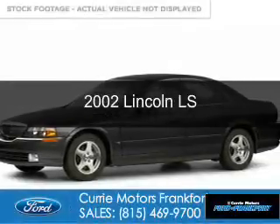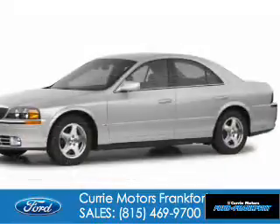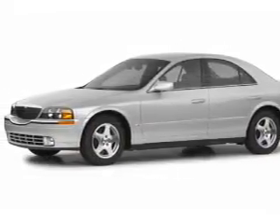This is a used 2002 Lincoln LS. It's powered by rear-wheel drive, an 8-cylinder engine, and a 5-speed automatic transmission.